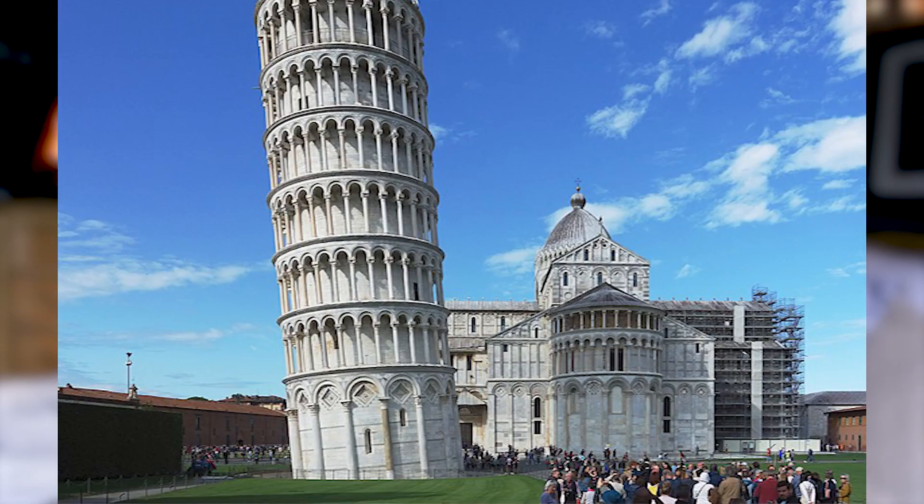During the construction phase, construction workers around the third tier noticed that the tower slightly started to tilt and shift a little bit. The tilt became a global sensation and an icon.